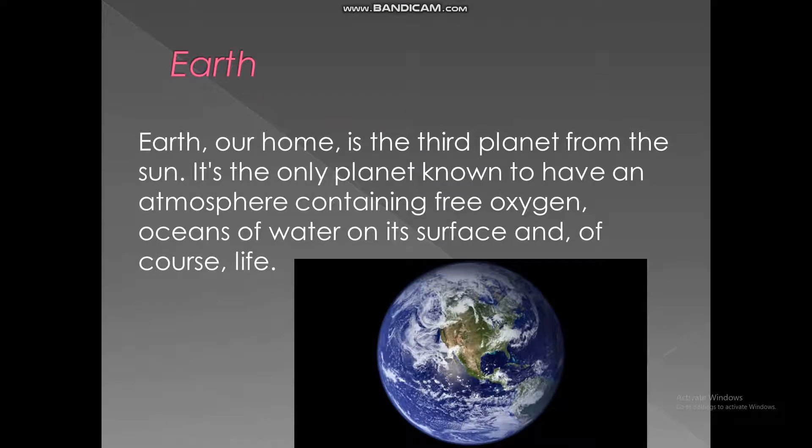Earth, our home, is the third planet from the sun. It is the only planet known to have an atmosphere containing free oxygen, oceans of water on its surface, and of course, life.